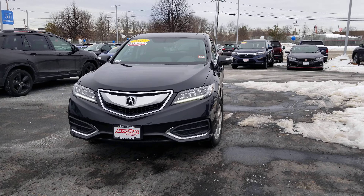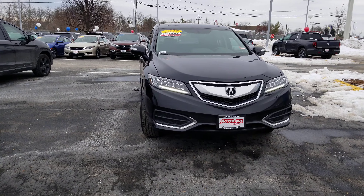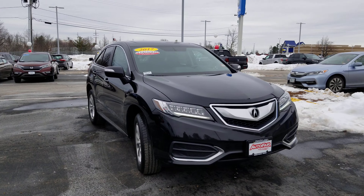Hi Susan, Dan Griffin from Autofair Honda in Manchester, New Hampshire. This is the 2017 Acura RDX you inquired about. I'll do a quick little walk around this vehicle to show you some of the features.